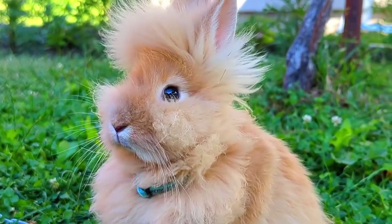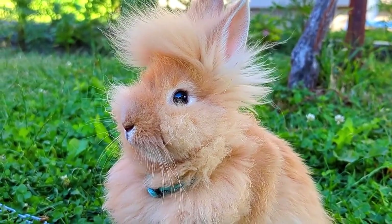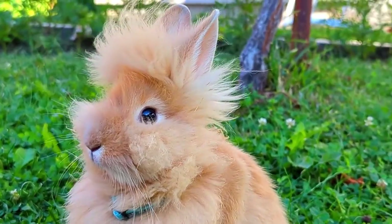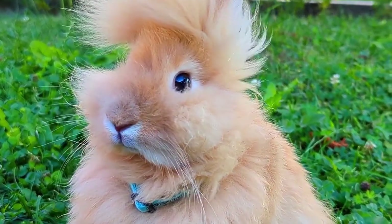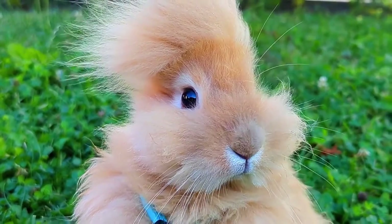The American Rabbit Breeders Association and the British Rabbit Council both recognize the lionhead domestic rabbit breed. As its name suggests, the lionhead rabbit has a wool mane that surrounds its head, giving it the appearance of a male lion.